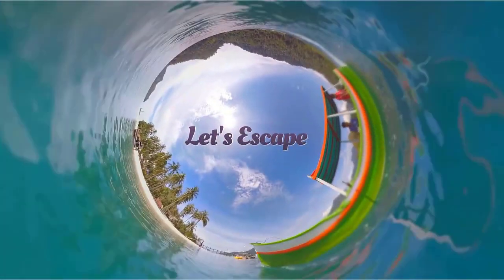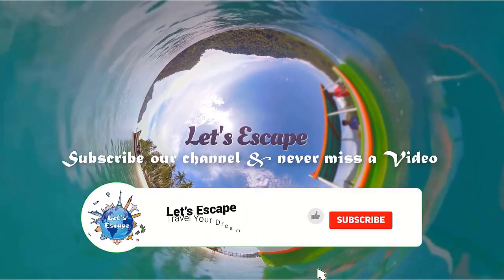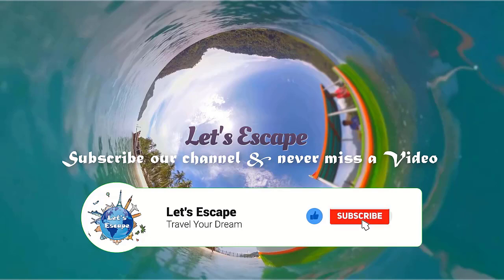Welcome to Let's Escape Now. Please like the video, subscribe to the channel and press the bell icon. Thank you.